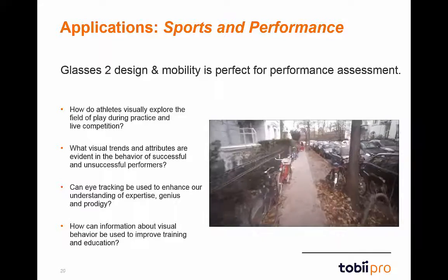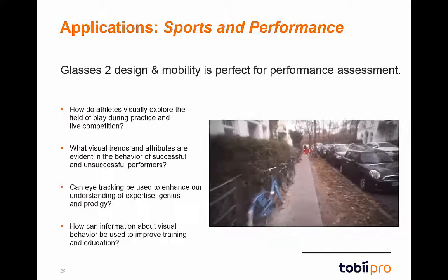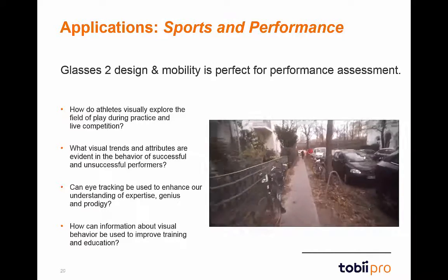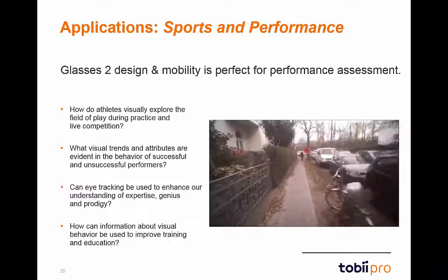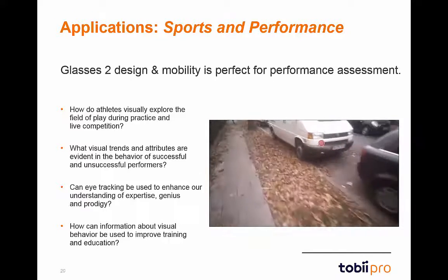The human performance field is another wonderful application area for Glasses 2. When it comes to sports research or other human studies, Glasses 2 can provide the same accuracy and precision as anywhere else. Whether you are on the football field or in a sports lab, Glasses 2 can provide incredible insights to your research.